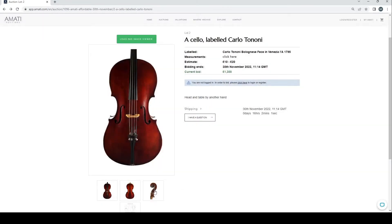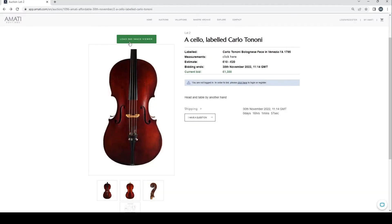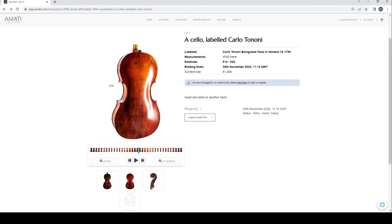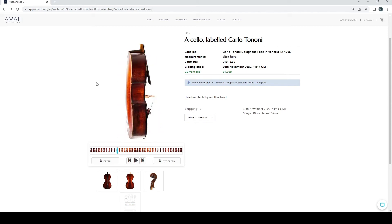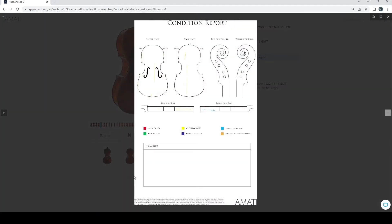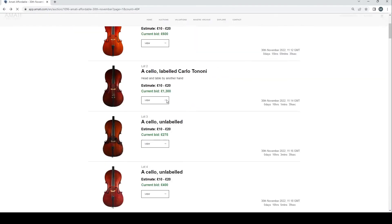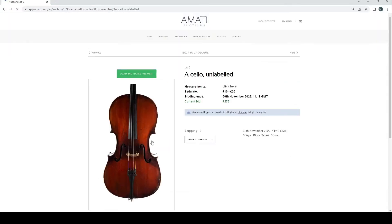The Carlo Tononi cello definitely looks like it has some age. We won't look at all of the 360s or all of the condition reports, but there's a big sound post crack on the front and on the back as well — that's pretty substantial — but still has a 1,300 pound bid, which is quite interesting.